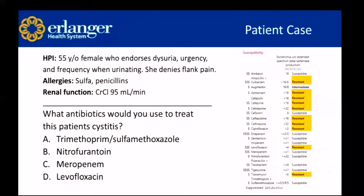Patient case: a 55-year-old female who endorses dysuria, urgency, and frequency when urinating. She denies any flank pain. She has allergies to sulfa and penicillins, and her creatinine clearance is 95 mL/min. She had a urinalysis suggestive of a UTI — she has dysuria, urgency, and frequency, and a positive UA. Her culture and susceptibility report shows extended spectrum beta-lactamase E. coli. What antibiotic options would you use to treat this patient's cystitis? We're calling it cystitis because she's not having flank pain.